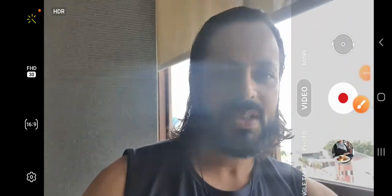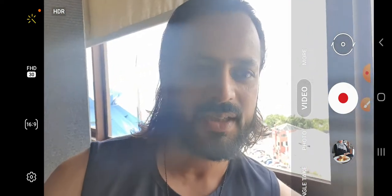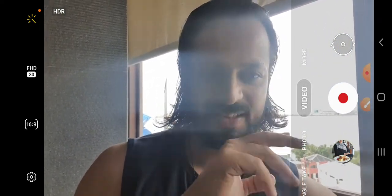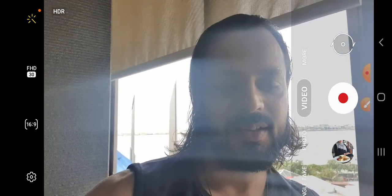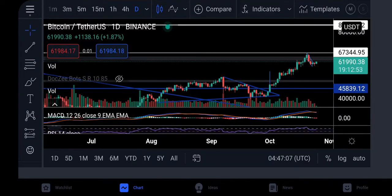Hello everyone, welcome to my channel Dr. Trend, I'm Dr. Z. First of all, congrats everyone on Pakistan's cricket win — what a win, that was fantastic. Just like that smashing performance, the Bitcoin is smashing the cryptocurrency market. So without any further delay, let's jump into the technical analysis of BTC.